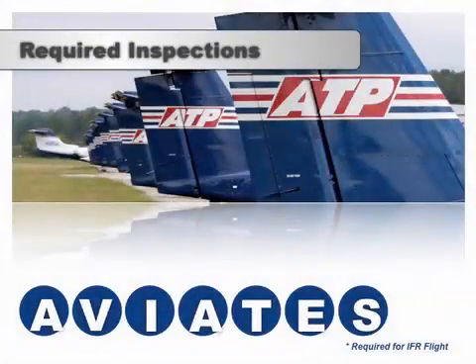This airworthiness lesson focuses on the inspections required for an airplane to be considered airworthy. The memory aid AVIATES is a useful tool for quickly recalling and organizing the required inspections that you, the PIC, are responsible for verifying before you fly.